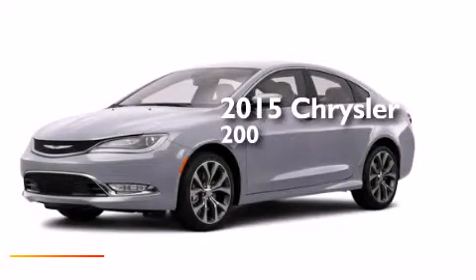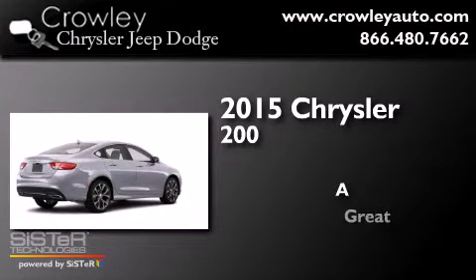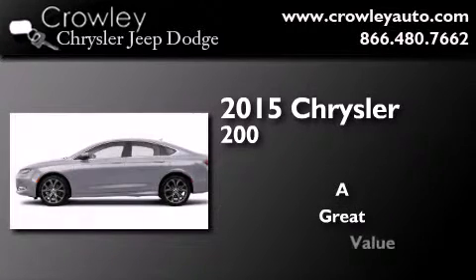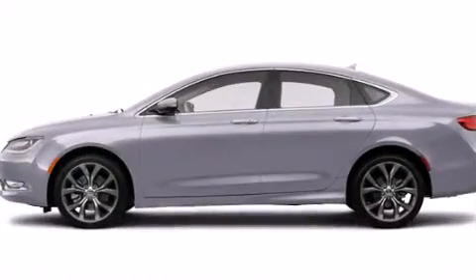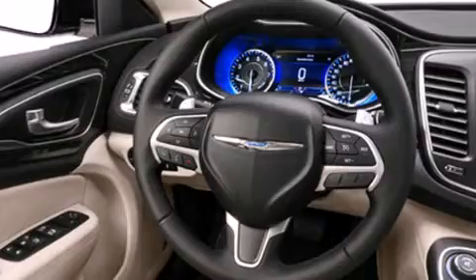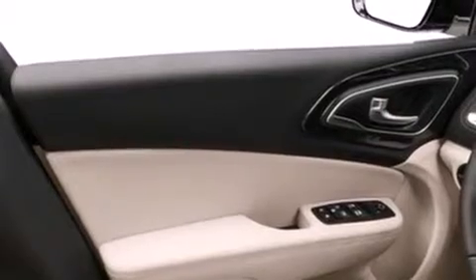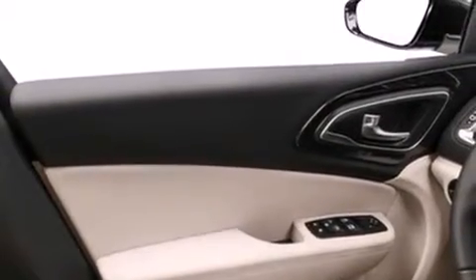This is a brand new 2015 Chrysler 200. Its top features include a rearview camera, keyless ignition, heated seats, speed-sensitive volume controls, satellite radio, and traction control and stability control systems.